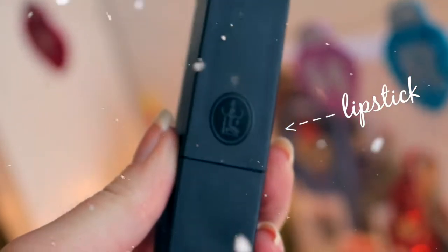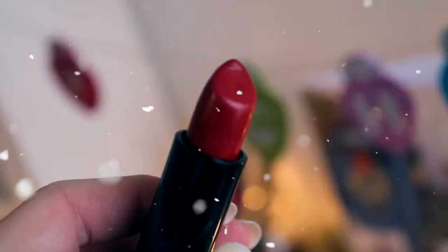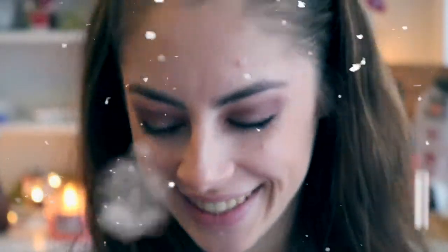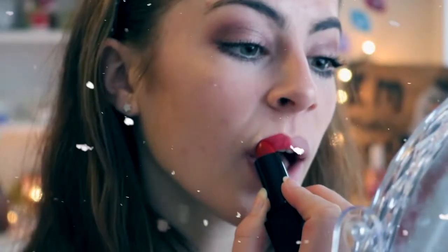Almost done with makeup — next I'm doing lipstick. I have absolutely no idea where this is from, but it's just a pretty red colour and it's perfect for this time of year. Definitely get yourself a red lipstick; it really doesn't matter where it's from.